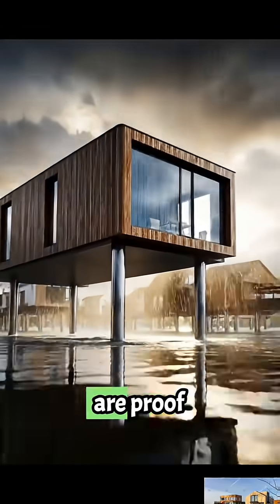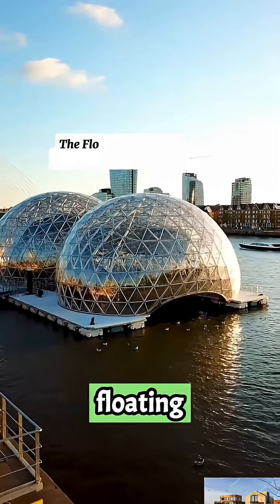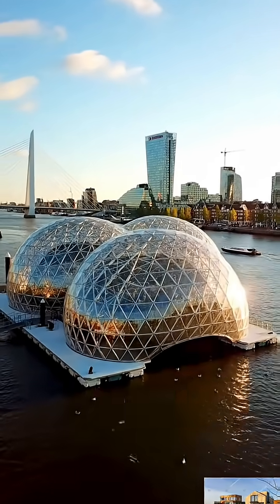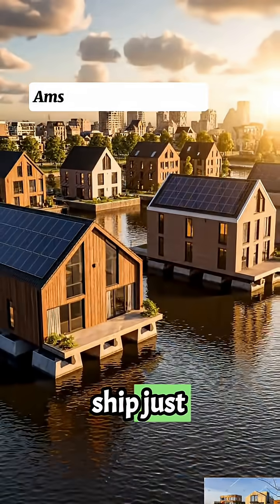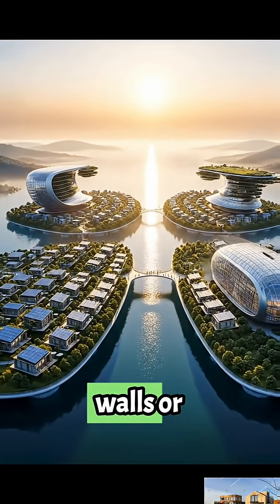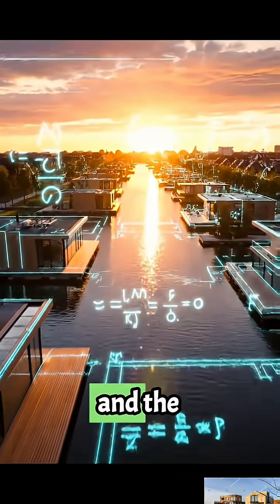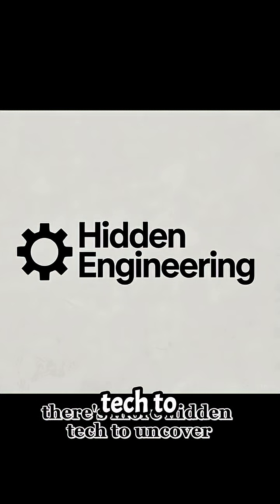These homes are proof that architecture doesn't just fight nature — it learns to live with it. Remember the floating pavilion from our last video? It was the world's test bed, proving that entire buildings could stay stable on water. Schoonship just took that idea and made it a neighborhood. The real secret of floating cities isn't waterproof walls or magic materials. It's trust in math, design, and the courage to rethink what ground really means.